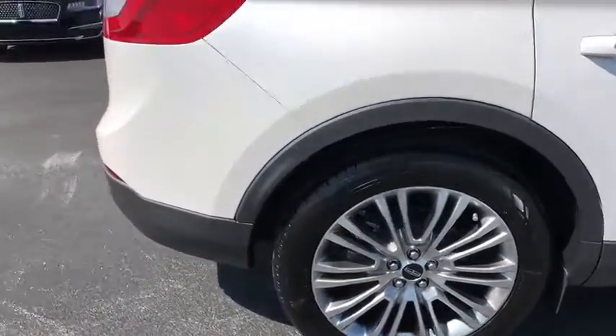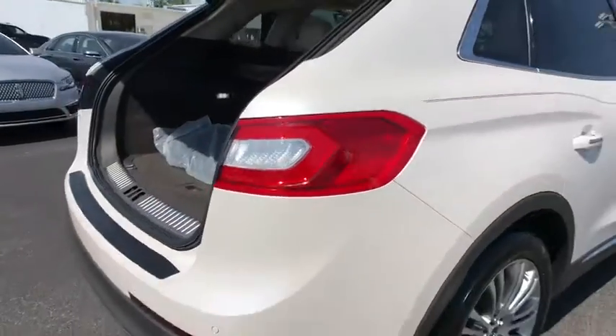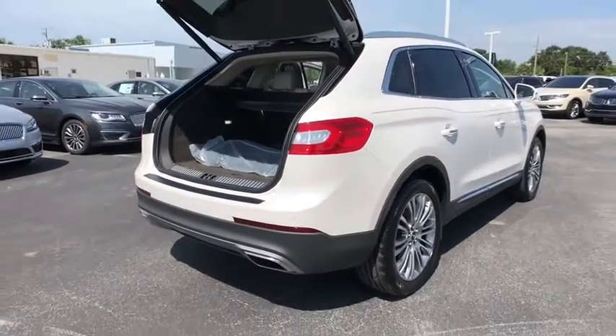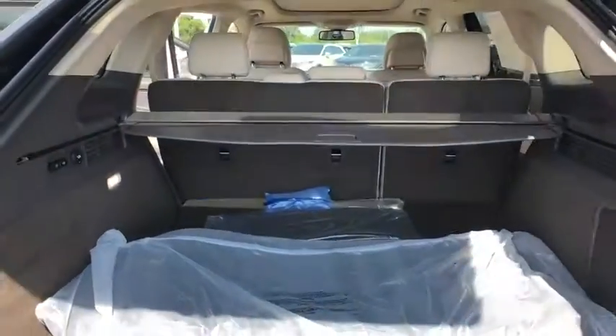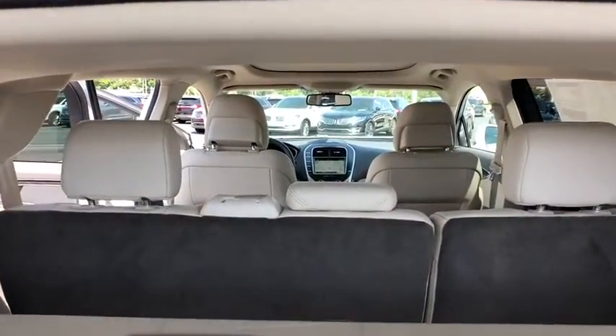Here are some of this vehicle's great options: remote engine start, stability control, traction control, power liftgate, navigation system, power passenger seat, keyless entry, backup camera, and anti-lock braking system.